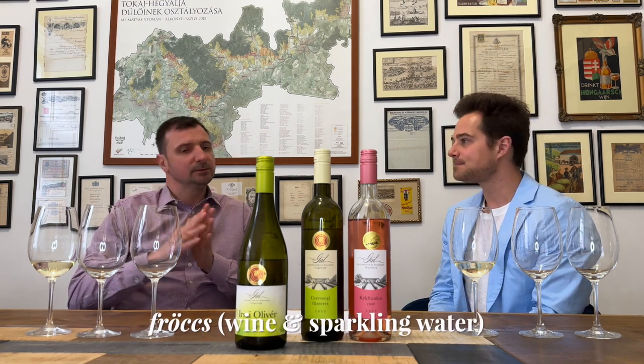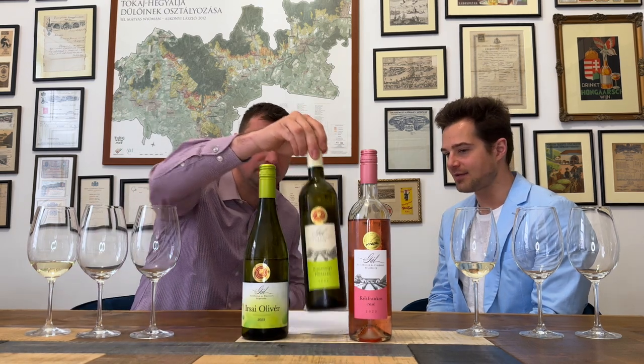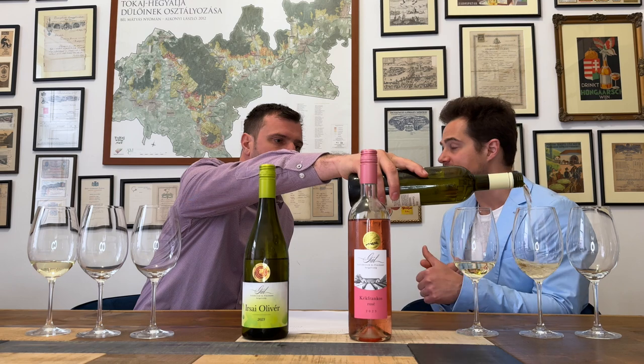It's perfect for making spritzers as well — wine spritzers, or what we call fröccs in Hungary. It's a spring/summer wine, and if you go into the Hungarian countryside, the main aroma you're going to smell is elderflower. These beautiful white-yellow flowers are everywhere, and this is what you get. A very enjoyable wine. You have to chill it — put it in the freezer for half an hour — and serve it ice cold. Definitely not intended for aging, and a great substitute for people who enjoy floral varieties like dry Riesling or Muscat Blanc.